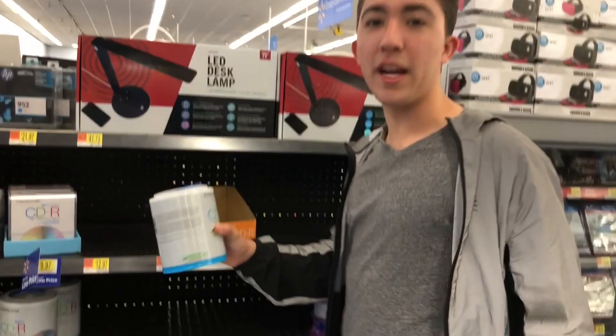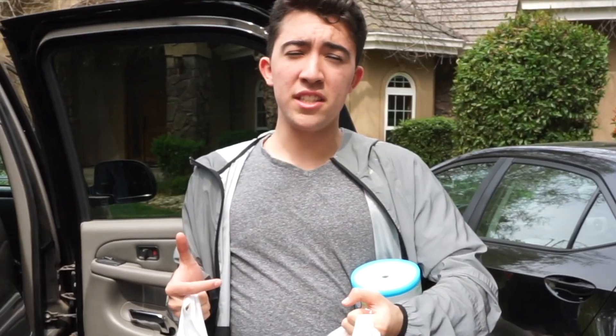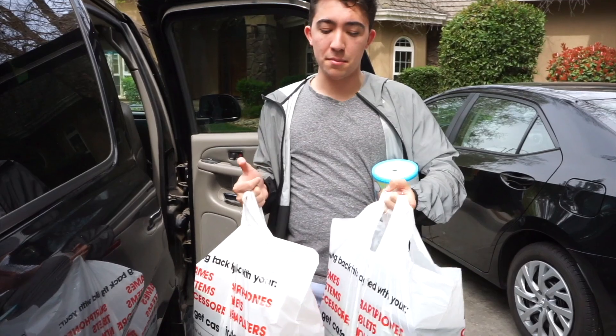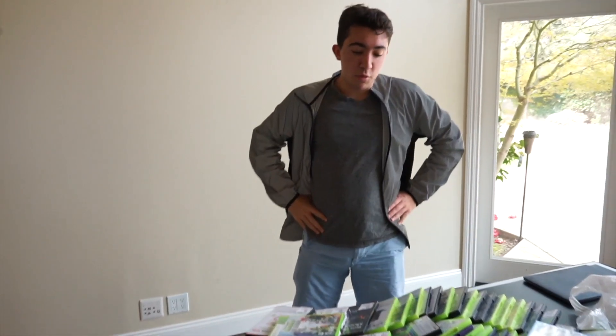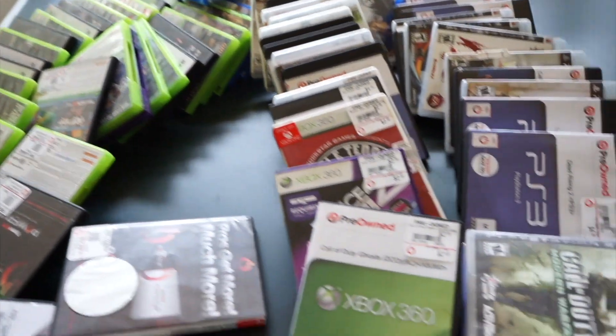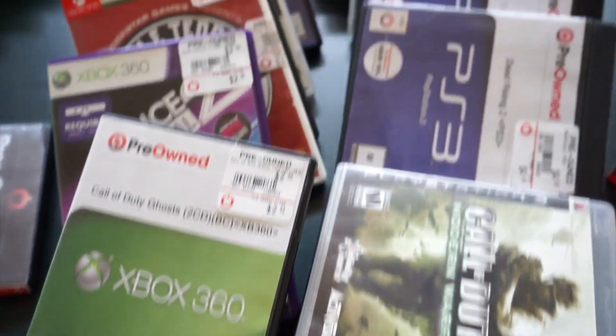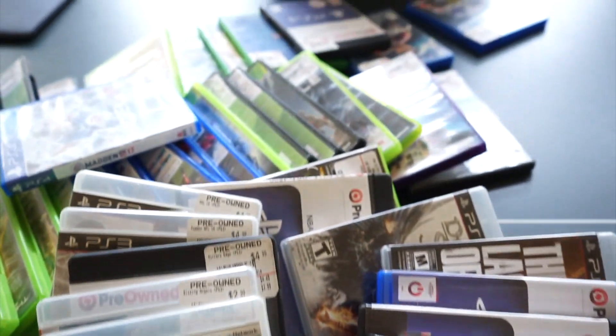Now we need to make these games fake. We snagged some empty CD discs to put in our video game cases that we just bought. We got everything we need, folks. We just need to use some DIY craft skills to make this happen. Here are all the games we bought — PS4, Xbox One, Xbox 360, and PS3 games all littered throughout this pile.